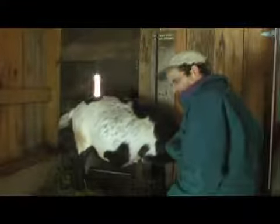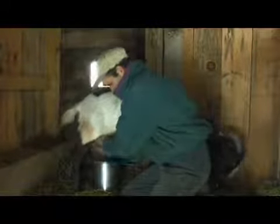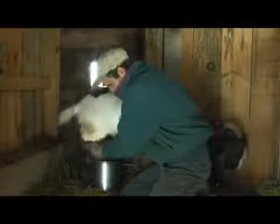Okay Flossie, you're on. She's not too happy about being milked today, but she's got plenty in her.